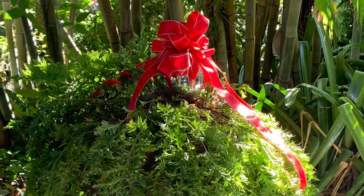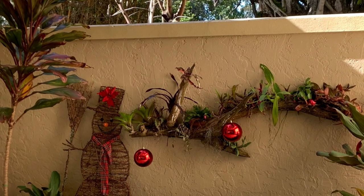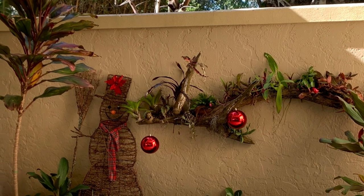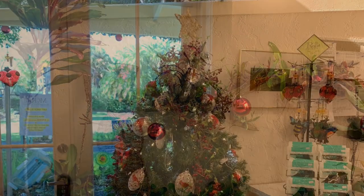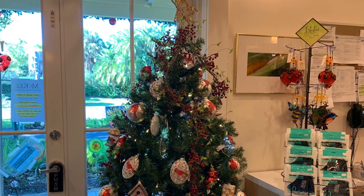There are events going on at the McKee Botanical Garden in Vero Beach until December 23rd. Look at their schedule. This is Rockin' Robin — thank you for watching.